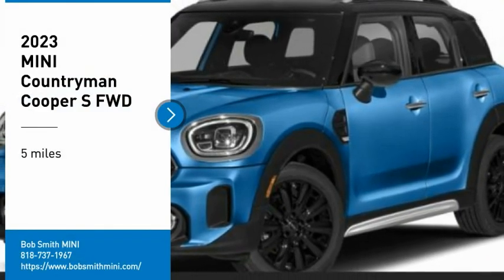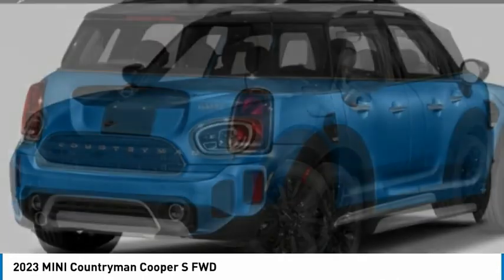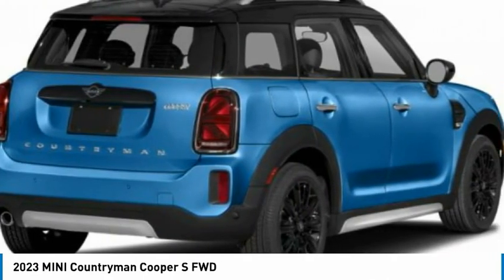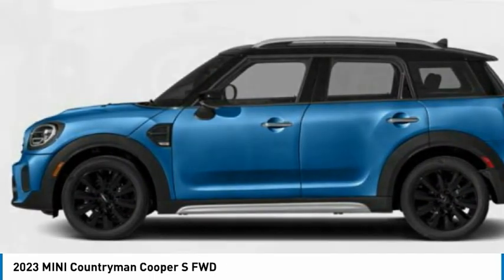You are going to love the 2023 Countryman. The Countryman is a bright idea — four doors, more interior space, and positioning that evokes the rally heritage of the original Mini.